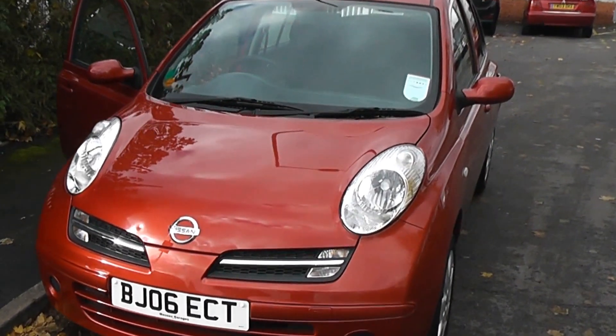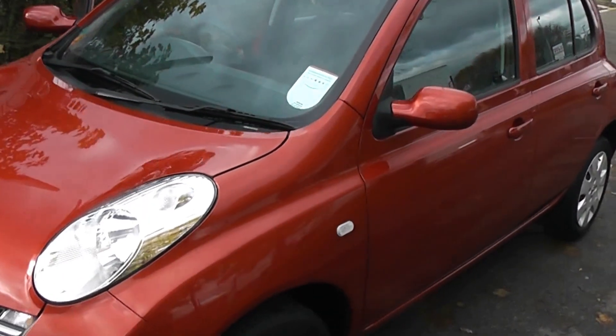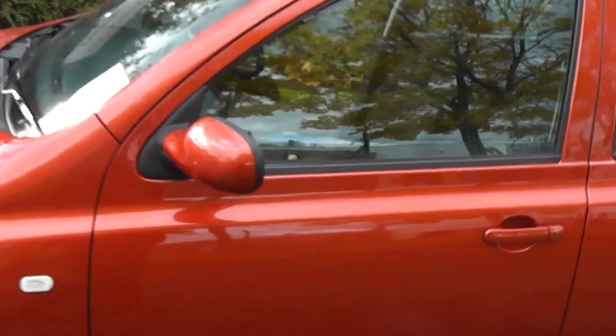Welcome to Wessex Garanties on Pennywell Road in Bristol. Here we have the Nissan Micra SE. Now this little hatchback is a 1.2 litre petrol engine, and as you can see it comes in red.